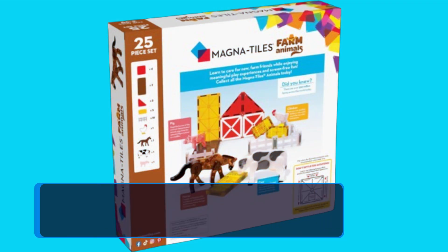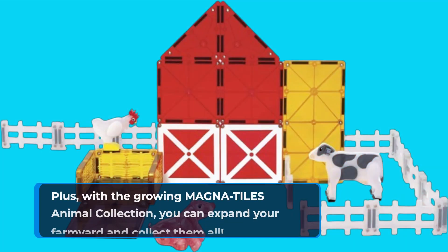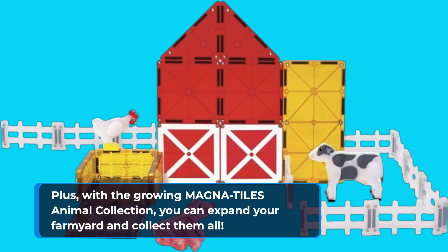And here's the best part — the Magna Tiles Farm Animals set is fully compatible with all other Magna Tiles sets, allowing for even more creative combinations and building possibilities. Plus, with the growing Magna Tiles Animal Collection, you can expand your farmyard and collect them all.